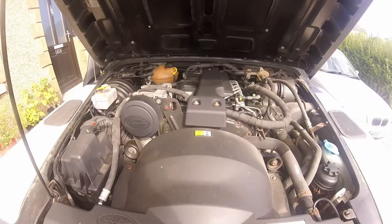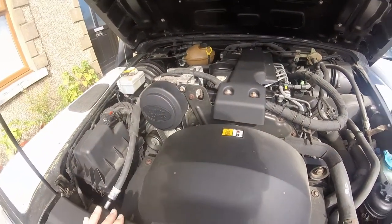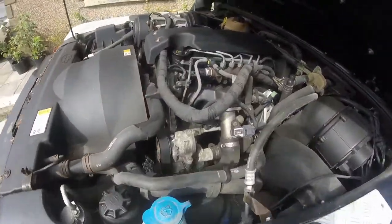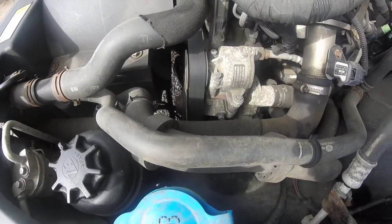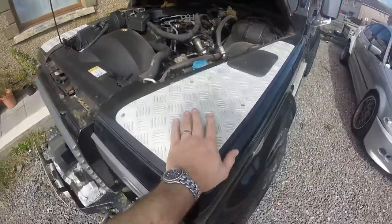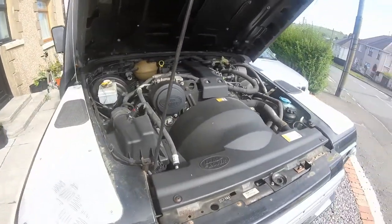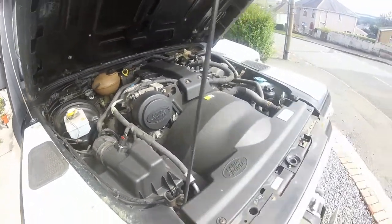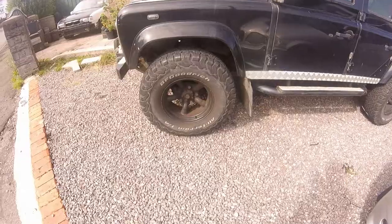Here's the power plant. I believe this is the 2.2 Puma engine. Despite the big Land Rover cover, it's actually a 2.2 diesel engine that was designed and made by Ford. It's quite a good power plant - really quite powerful for what it is. I was always a huge fan of the TD5, and when they changed over to this engine I wasn't taken with it at first, but as time's gone on I admit I do quite like it. It's grown on me, especially after driving this one.